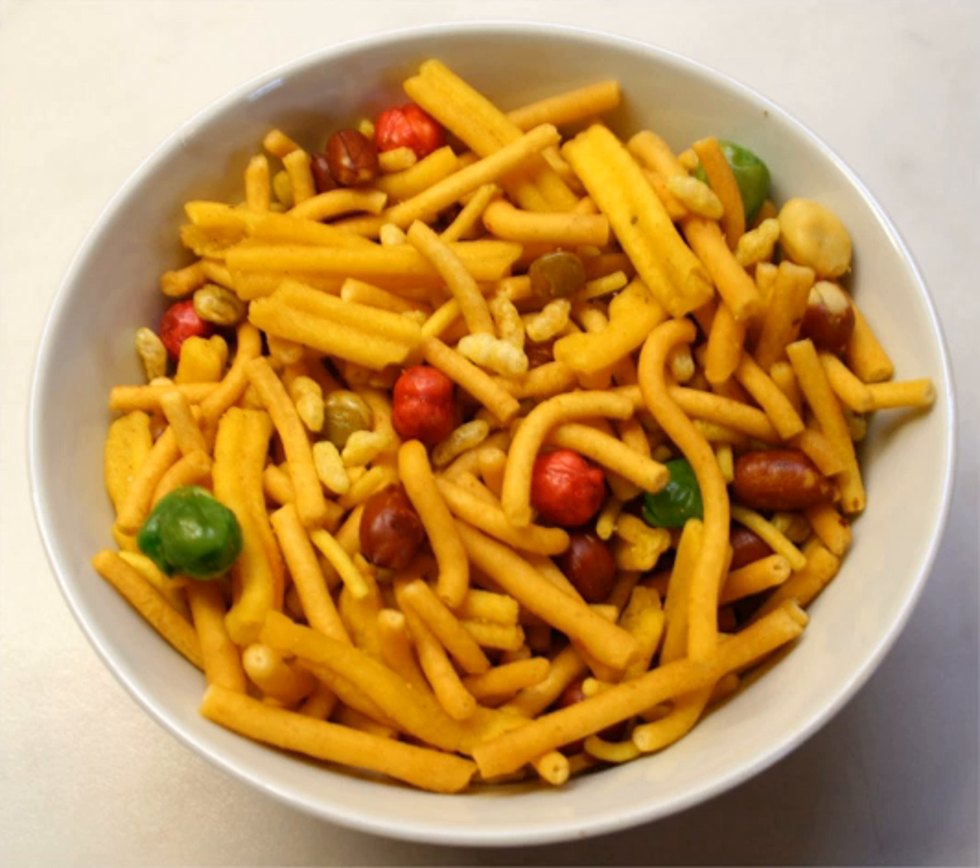In Myanmar, they are known as Sarkalai Chi, which literally means 'sparrow's droppings,' referring to the lentil strips. They are very popular with both the Burmese and the Burmese Indians. In Sri Lanka, it is known just as Mixture, and includes a larger variety of exotic ingredients, such as cassava and fried curry leaves.